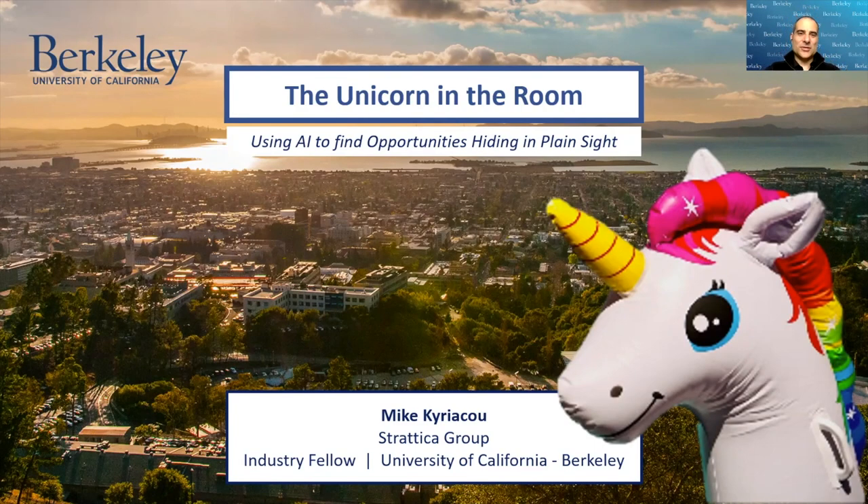Hi and welcome to the Unicorn in the Room. I'm Mike Kiriakou. I'm an industry fellow at UC Berkeley and it's my pleasure to give you a version of my eight-week course compressed into maybe 17 minutes if we're lucky. The subtitle is 'Using AI to Find Opportunities Hiding in Plain Sight' and we'll see why that became an extreme challenge as part of this journey.